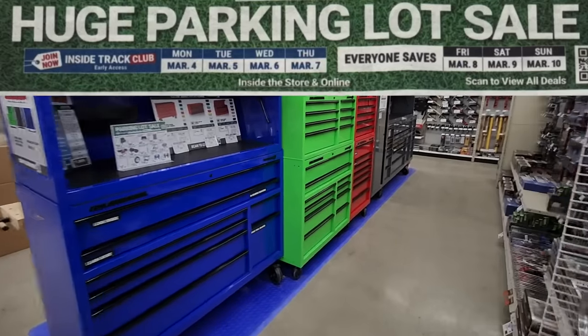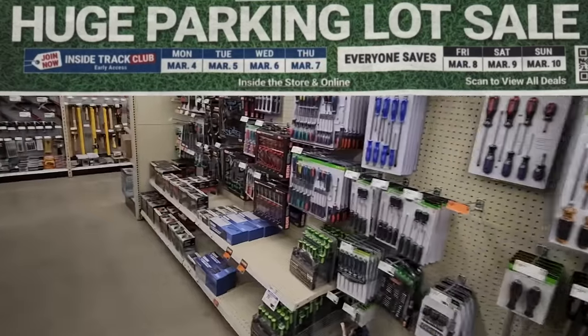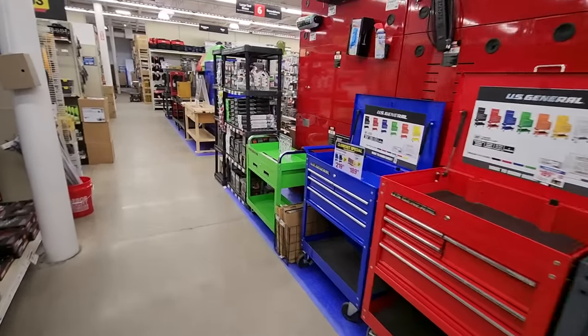Alright guys, so it's finally here — Harbor Freight's first parking lot sale of 2024. Let's check out some of the top deals you should be checking out during this parking lot sale.